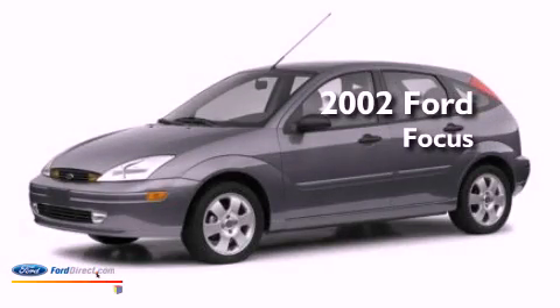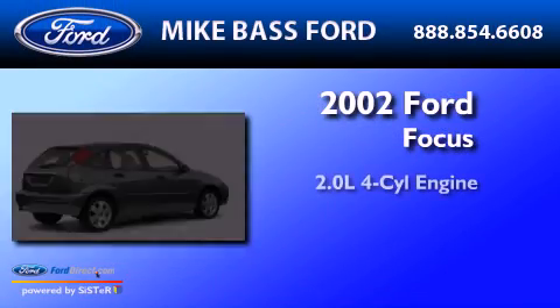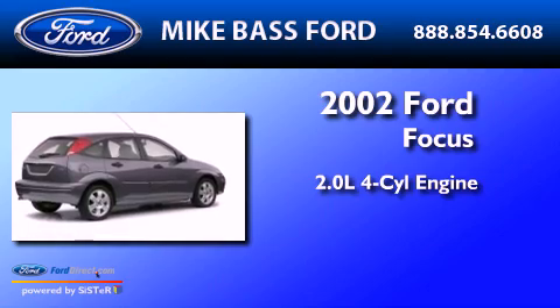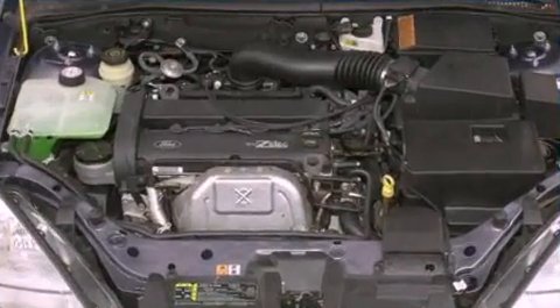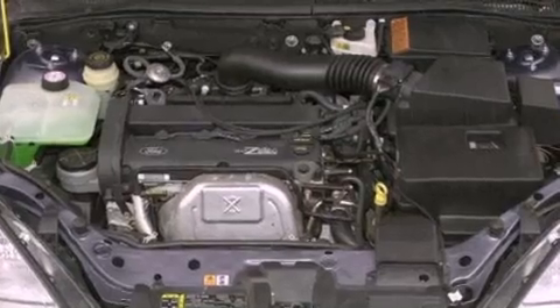This is a 2002 Ford Focus. It features a 2.0-liter four-cylinder engine and a five-speed manual transmission. All of the following features are included.